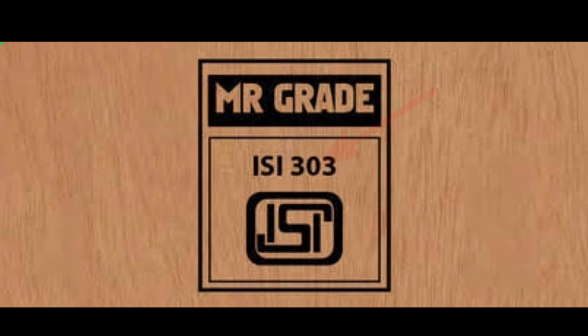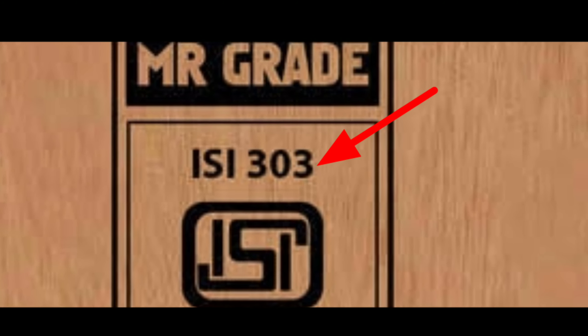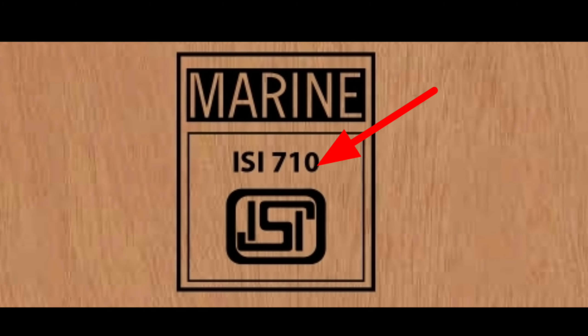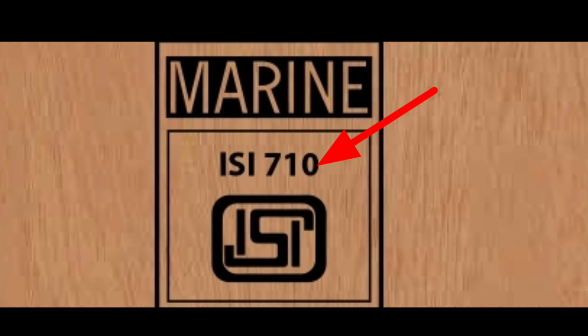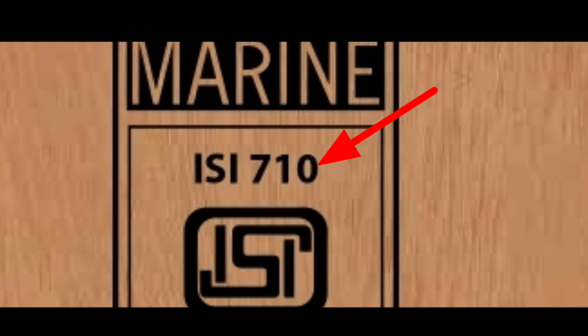Third is BWP — Boiling Waterproof — or Marine Quality. This is a complete industry standard for both manufacturing. We have to choose the UGS. In the standard price, MR-grade, BWR grade, ISI Mark 303 and ISI Mark 710 are the certifications. We can use marine quality for industry or boat manufacturing.